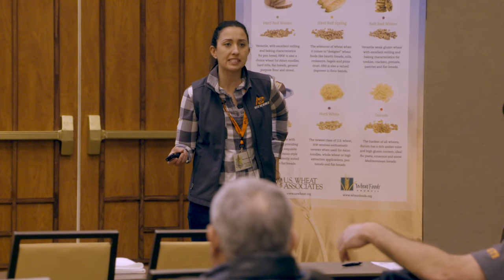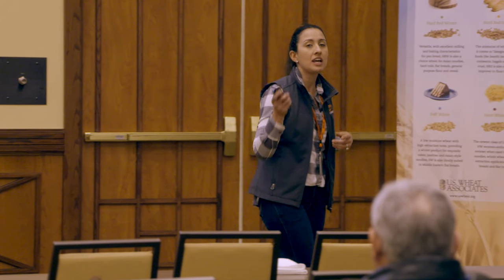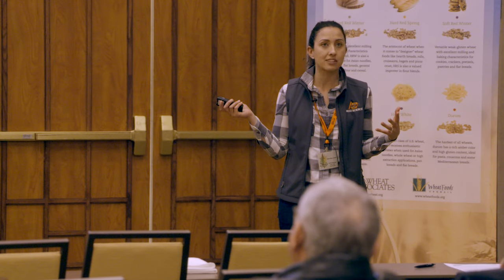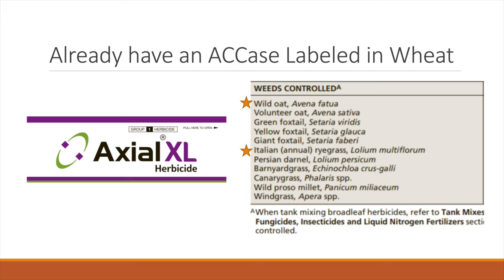One of the first questions I got was: why are we coming up with a herbicide-tolerant wheat that we can spray a Group 1 herbicide when we have Axial XL? And I guess these are some of the limitations of Axial. If you look at the weed list of what Axial controls, in Oklahoma we're primarily using it to control Italian ryegrass, and in some areas with wild oat pressure. So the spectrum is pretty limited.